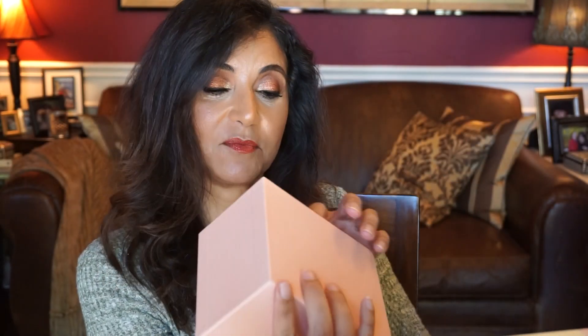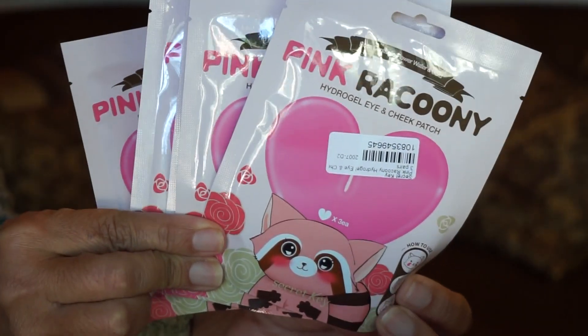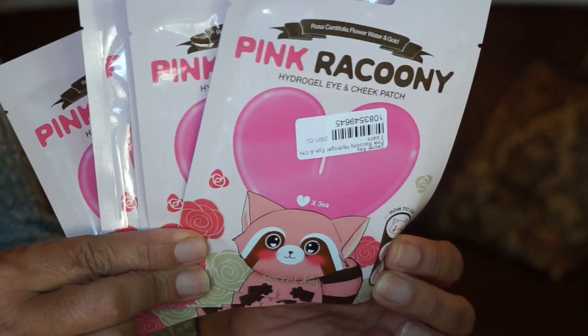Day three has the word 'hope' on it and we have sheet masks — a lot of them. One, two, three, four, five of these. It is by Secret Key and it's the Pink Raccoon Hydrogel Eye and Cheek Patch. I do use the essence from Secret Key — it's kind of the dupe to the SK-II. These are kind of heart shaped to go over your cheeks and under your eyes. Because of the heart shape, I may put these in stocking stuffers for some of my great nieces.